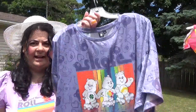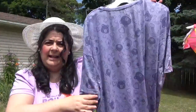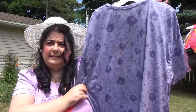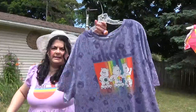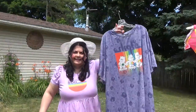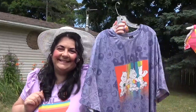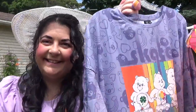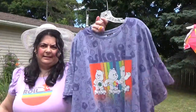I had a Care Bear growing up — I had the Sunshine Bear and the Grumpy Bear, the one with the cloud and the rain. Hopefully you guys can see. This is really long, this is a night shirt, and it is soft and nice. This is a 2X.